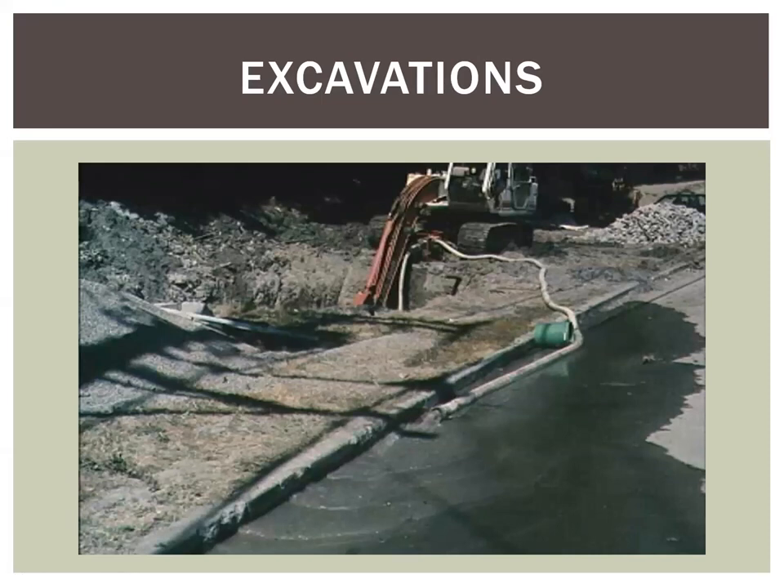Another thing to consider is excavations themselves. If the water is clean groundwater and you're not stirring it up with the excavator bucket, you could potentially pump it into the curb line and into a catch basin. Of course, test it to make sure it is clean and check with your regulatory agencies. Even if regulators are okay with it, pumping visibly turbid-looking water to the curb is a terrible visual for someone driving by, even if the water is actually clean. So it's a possibility, but I would not recommend it very highly.